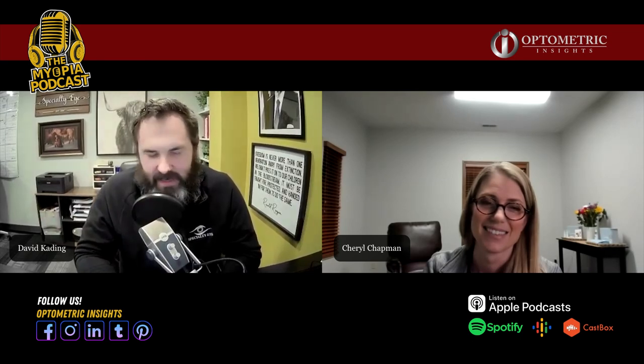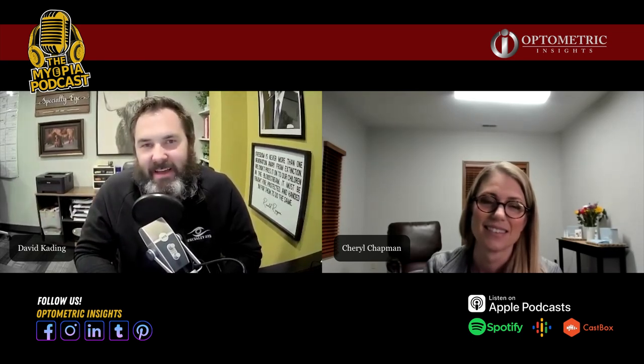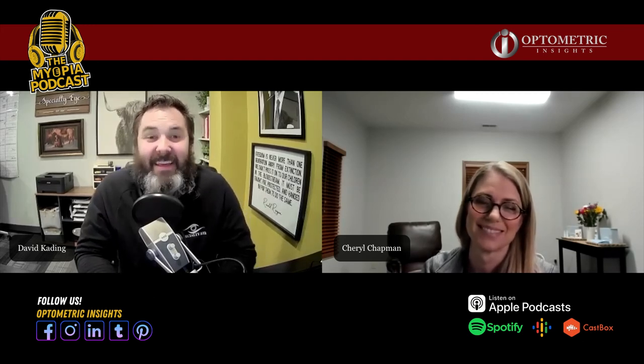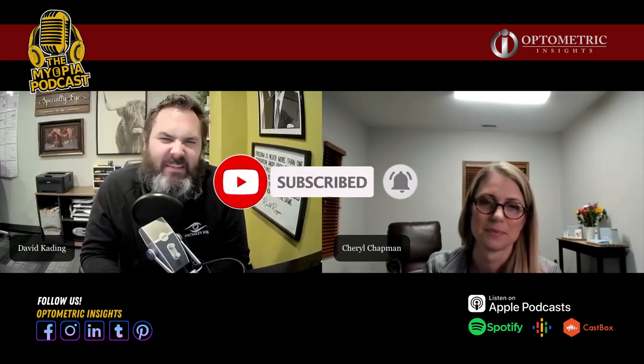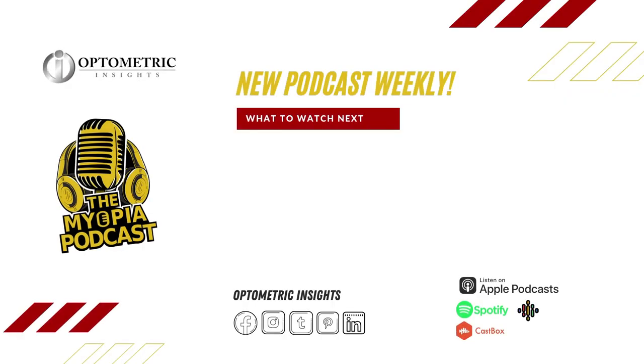Dr. Chapman, it was a pleasure learning from you. Thank you for sharing your knowledge. Oliver Wu, who was a past guest on the show, shared something: knowledge is the one thing we never own — it is meant to always be shared. We sure appreciate you giving of your knowledge and joining us on the episode. Thank you. And thank you for joining us for this episode of the Myopia Podcast. Make sure to like, subscribe, and share with people so that they can learn more about myopia management and how the economics work for them. This podcast was brought to you by Optometric Insights Media — please leave a five-star review and subscribe for more great episodes.